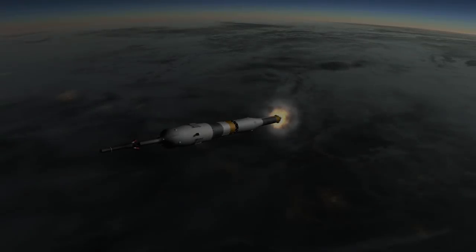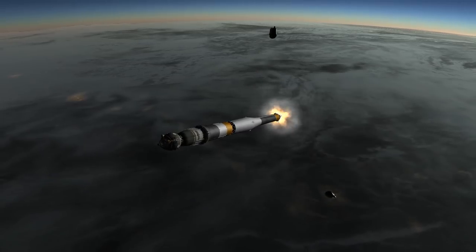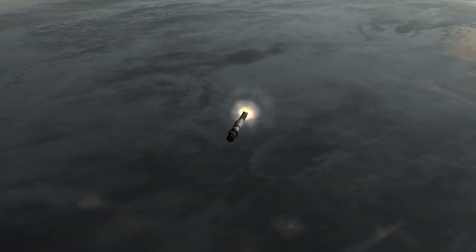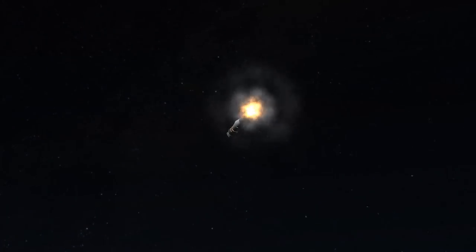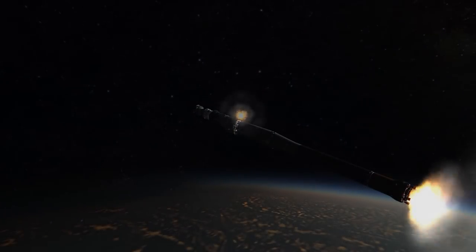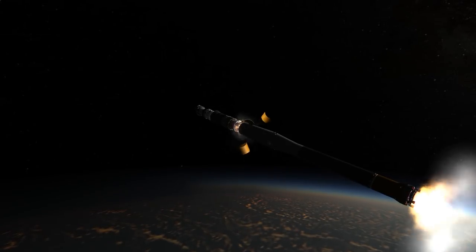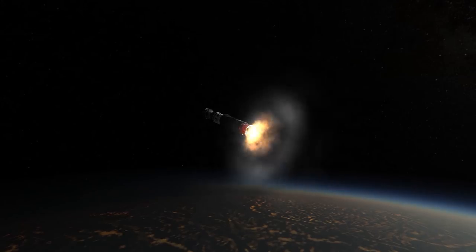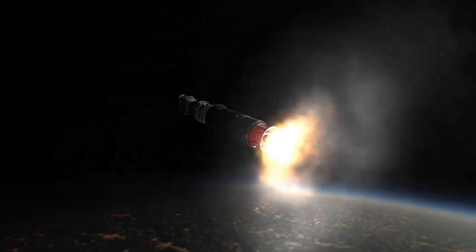Roughly 30 seconds later, the fairing and escape module are jettisoned. The core booster, the Block A, continues to burn. The Block A's four RD-118 engines produce a bit less thrust than the strap-on boosters, clocking in at 792.5 kilonewtons. The second stage runs out of fuel at roughly five minutes after liftoff. The third stage does what's called a hot stage, where the engines fire before disconnecting from the second stage. After separating, the third stage, or Block I, pushes the Soyuz T-15 to orbit with four RD-110 engines pushing 297 kilonewtons of thrust and burning for about four minutes.